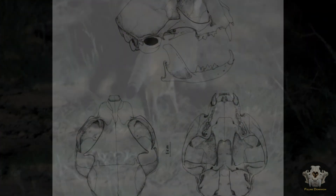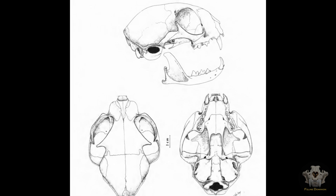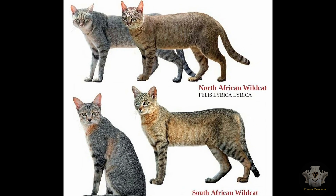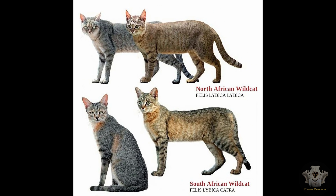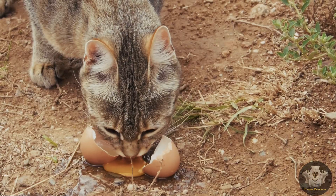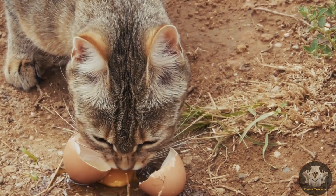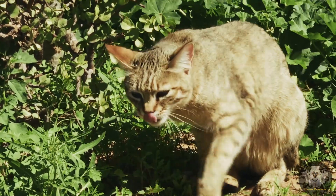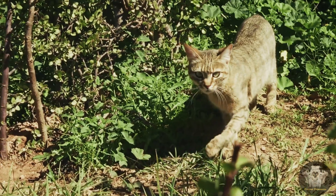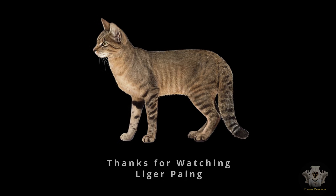Final thoughts. In summary, the African wildcat is a remarkable species, not only because of its direct link to our domestic cats, but also because of its unique adaptations and behaviours that have allowed it to survive and thrive across such a wide range of environments. From its solitary, nocturnal lifestyle to its critical role in the ecosystem as a predator, the African wildcat continues to captivate and inspire those who study it. So next time you look at your pet cat, remember the wild lineage that connects them to these incredible creatures roaming the wilds of Africa. Stay tuned for more exciting explorations into the world of felines, and don't forget to like and subscribe to Feline Dominion.